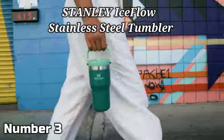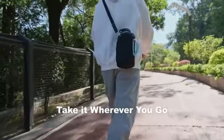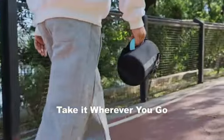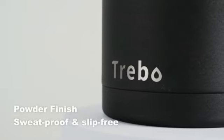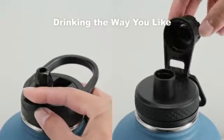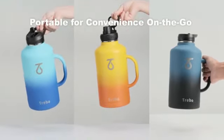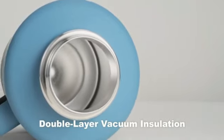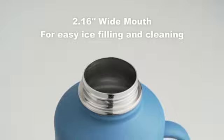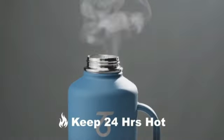The Stanley Ice Flow Stainless Steel Tumbler is a versatile and reliable beverage companion suitable for a wide range of users. With a capacity of 4 pounds, this tumbler by Stanley is designed to keep your beverages cold for up to 24 hours, making it ideal for those who enjoy refreshing drinks on the go. The vacuum insulated feature ensures that your drink stays at the desired temperature without any condensation on the exterior, keeping your hands dry and comfortable.